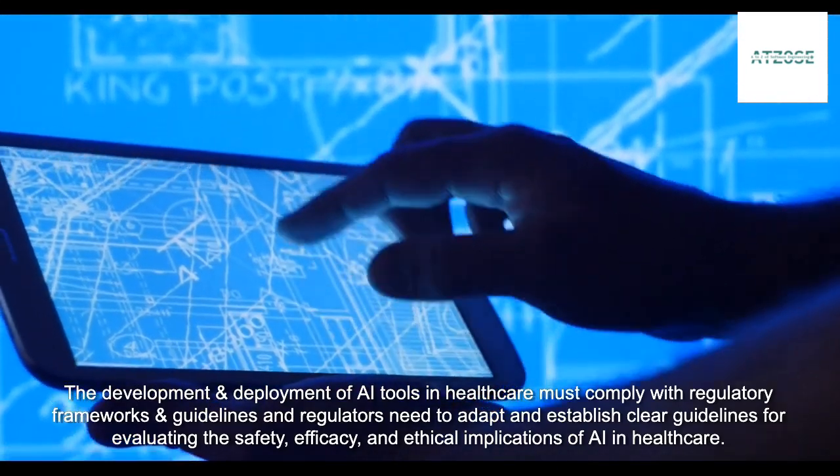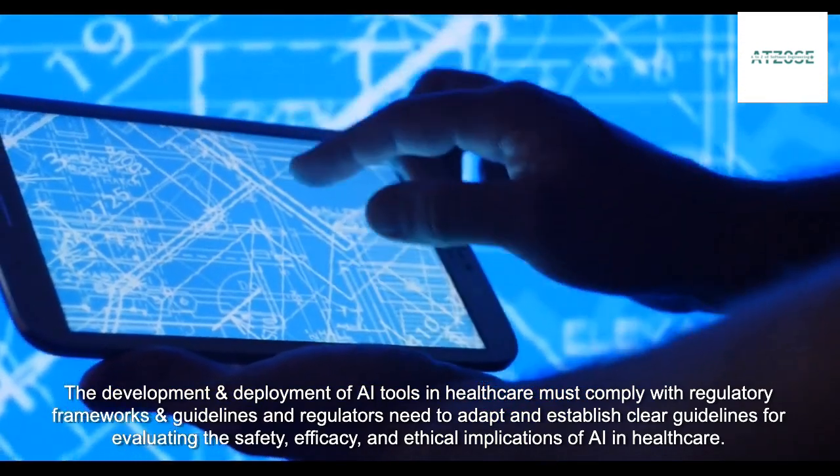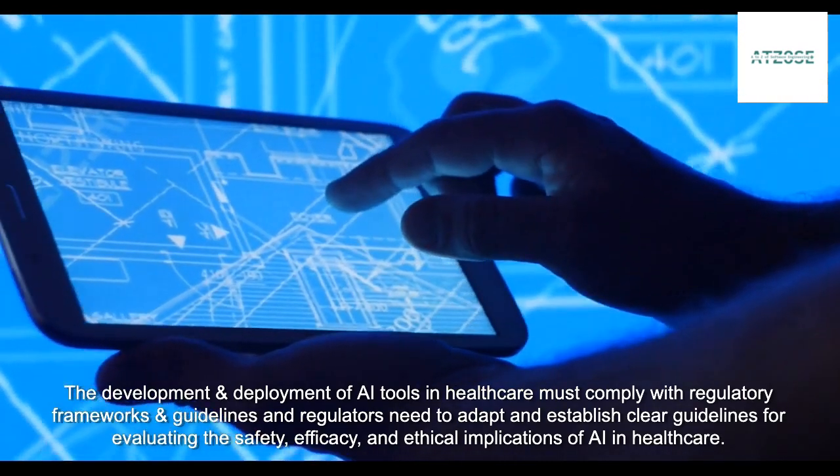The development and deployment of AI tools in healthcare must comply with regulatory frameworks and guidelines, and regulators need to adapt and establish clear guidelines for evaluating the safety, efficacy, and ethical implications of AI in healthcare.